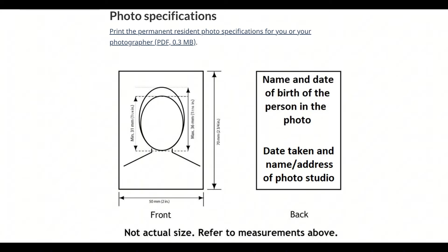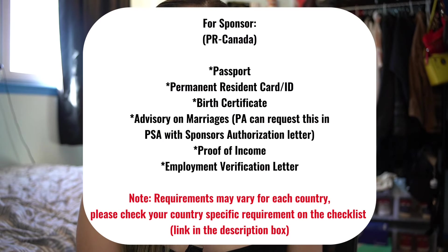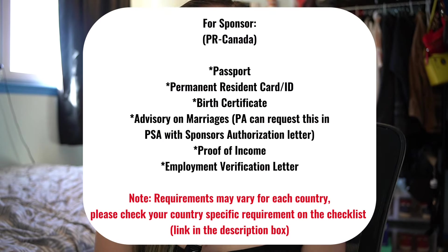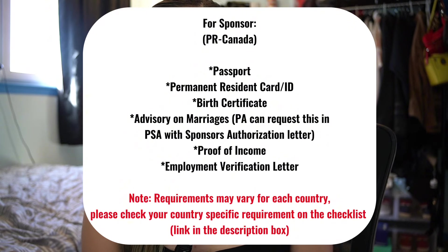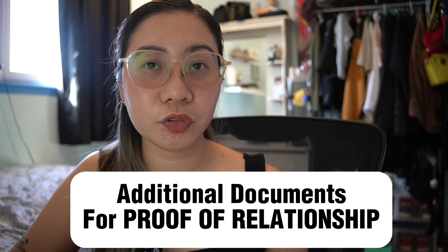For the sponsor, here are the requirements they need to prepare: passport, PR card, birth certificate, advisory on marriages, proof of income, and employment verification. Make sure everything has correct spelling to avoid delays in the process.